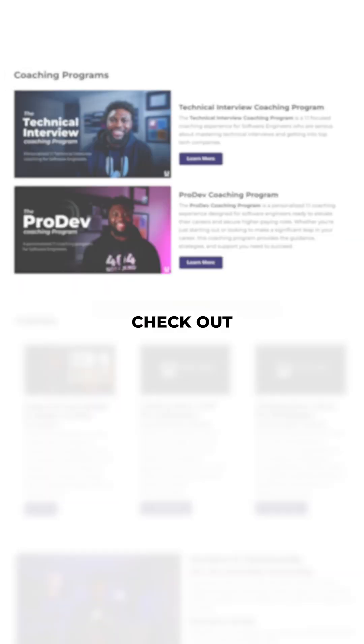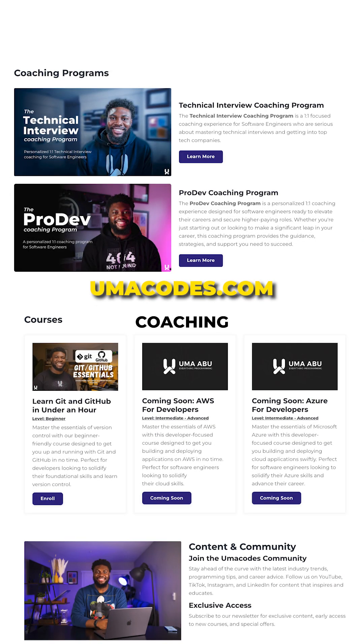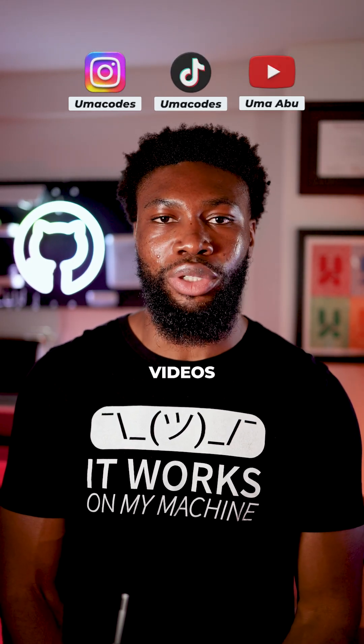Let me know in the comments below — will you try uv or are you just going to stick to pip? Check out umacodes.com for in-depth courses, coaching, and more. And don't forget to follow Umacodes for more programming videos like this.